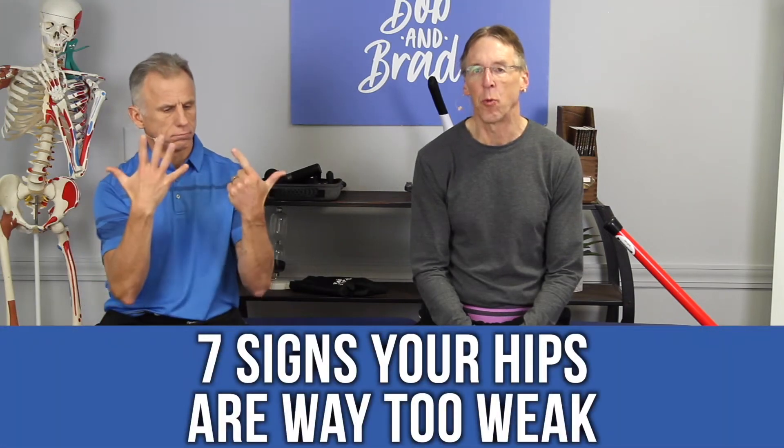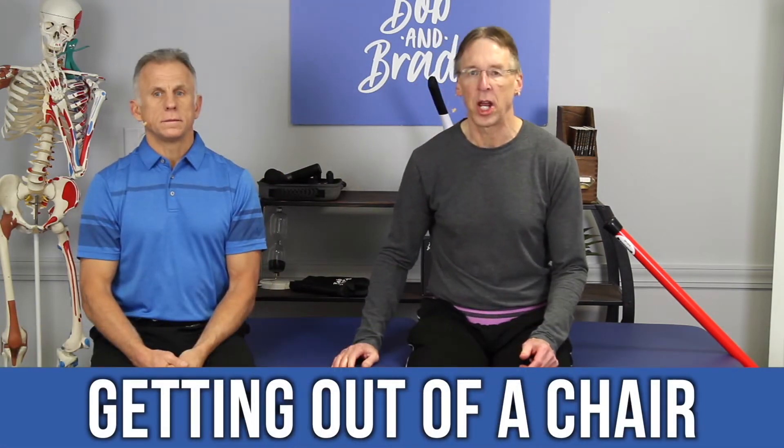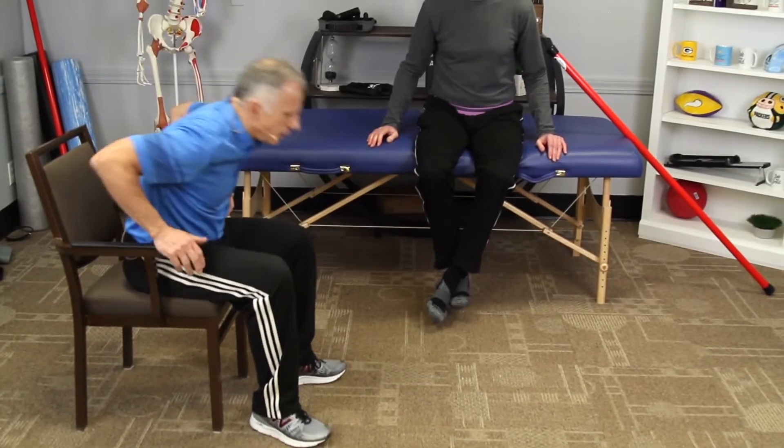Seven signs your hips are way too weak. Getting out of a chair — if you need to do this, that's one of the signs we're talking about.